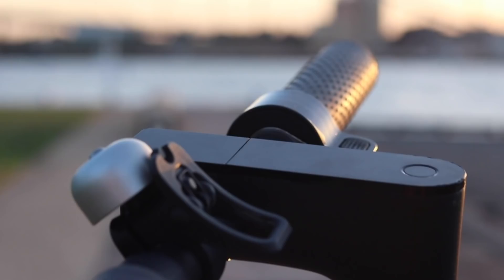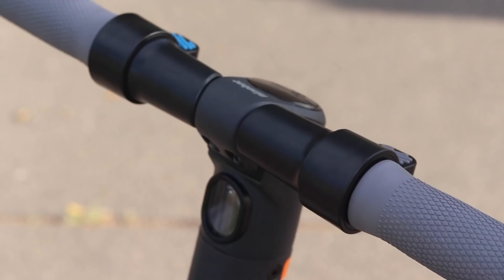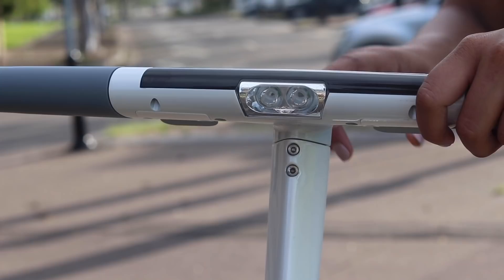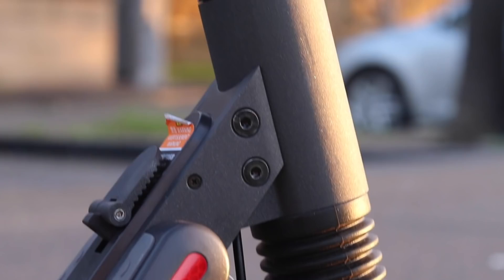The buttons for the accelerator are all essentially exactly the same. None of the handlebars particularly stood out — they're just handlebars, they all had grip, they all felt nice. The torch was exactly the same on all three scooters — they were all powerful, they did their job, I could see at night time. However, the torch isn't something I'd use as a deal maker for the decision on a scooter.